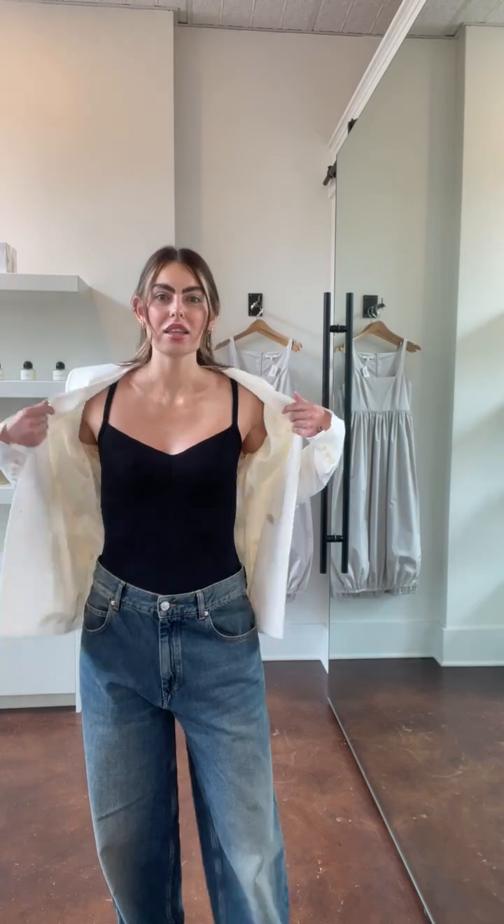Hello everyone! I have on these Isabel Marant Joni jeans — they are so great. Oversized and just perfect. I do have on the size 40 so they are sitting a little bit lower, but you could easily belt them and have them sit higher on the waist, which is also a really cute look. I do have on the Zaretta bodysuit like Kate, and it is perfect — just like she said, the neckline is really great. And then I have on the Isabel Marant blazer, which is also so good. Everyone needs a linen blazer in their wardrobe.